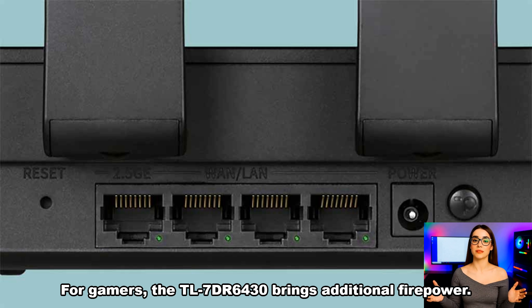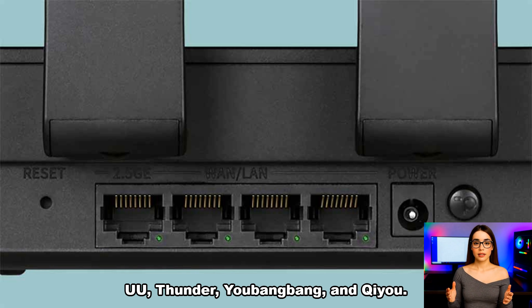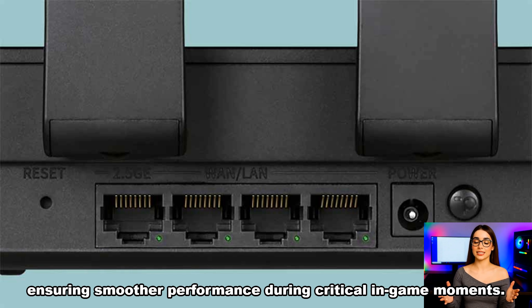For gamers, the TL7DR6430 brings additional firepower. It includes a dedicated gaming LAN port and supports four game acceleration services: NetEase, UU, Thunder, Ubangbang, and Chiyu. These services reduce latency and enhance the overall online gaming experience, ensuring smoother performance during critical in-game moments.